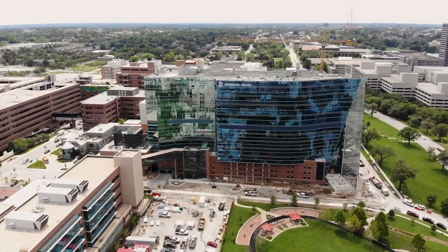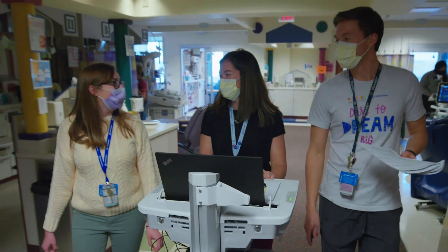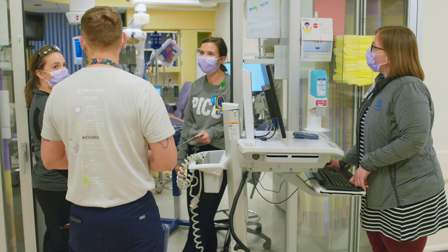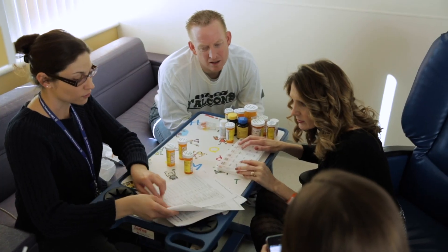The goal of the pharmacy residency at Children's Mercy Kansas City is to provide a learning environment that encourages residents to develop into outstanding clinical practitioners. Our program is highly customizable and works with residents to develop a core knowledge base while allowing for experience in targeted areas of interest.